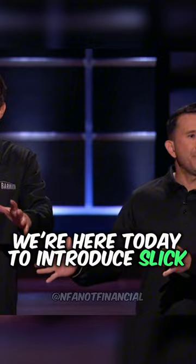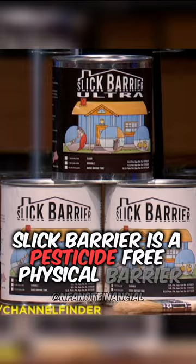Slick Barrier is a pesticide-free physical barrier. It goes around the base of your home. You just apply it a few inches on your house, or on anything you do not want creepy crawly pests to crawl on.